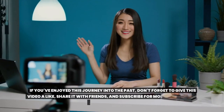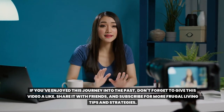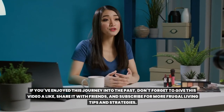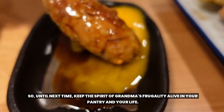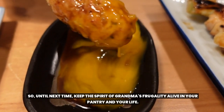Thank you for journeying back in time with us today, revisiting grandma's pantry and the wisdom it holds. We hope this inspires you to stock your own pantry with these timeless money-saving staples. If you've enjoyed this journey, don't forget to give this video a like, share it with friends, and subscribe for more frugal living tips. Remember, wisdom never goes out of style. So until next time, keep the spirit of grandma's frugality alive in your pantry and your life. Goodbye.